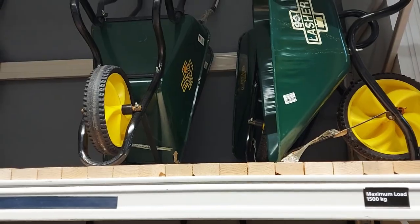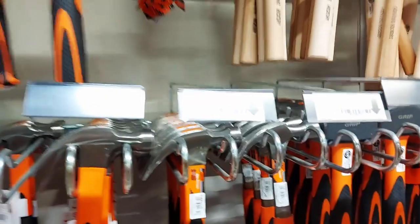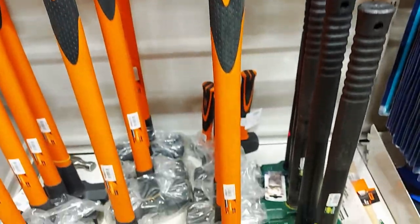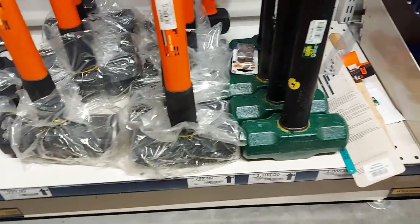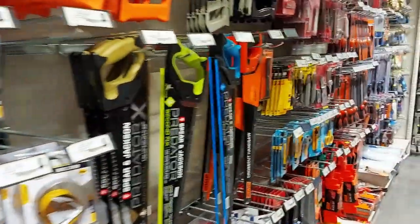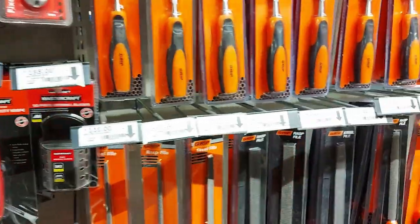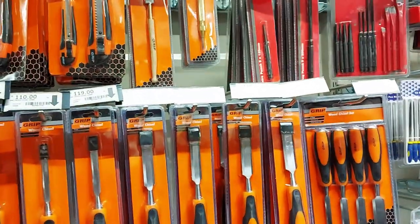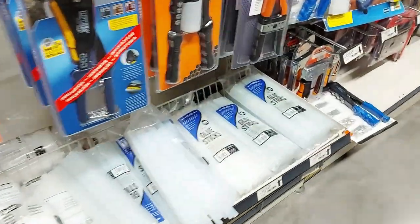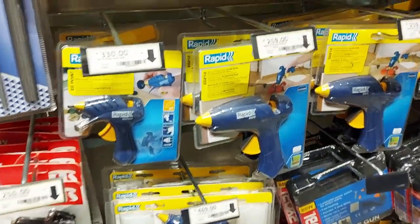Wheelbarrows — they don't have prices on those. On to tools: hammers, big hammers — 140 rand. Sledgehammers too — love them. Saws and other saw things. And chisels. Also, glue sticks: 200 rand for a kilogram of glue sticks, and glue guns — you can get a cheaper one as well.